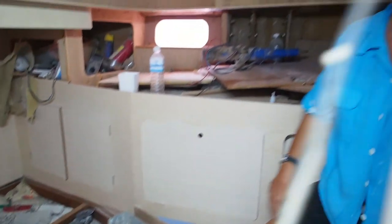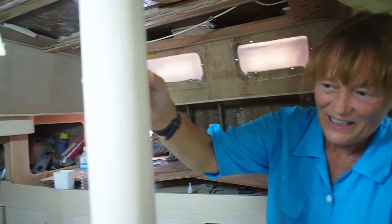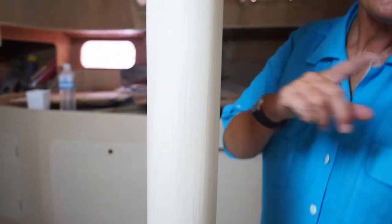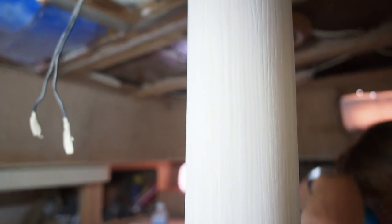Over here is one of the last bits of beautiful veneer to go in, around the post underneath our mizzen — the only place on the boat where the grain goes north to south. I didn't mention that I saw Moo indicating to the two carpenters that this is where you'd get pole dancers, and they did a little pole dance around it!